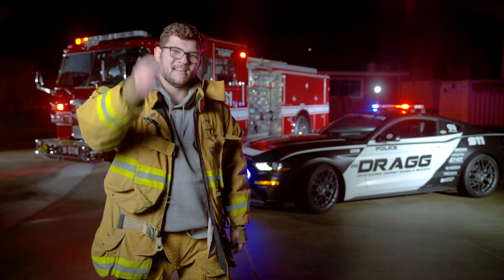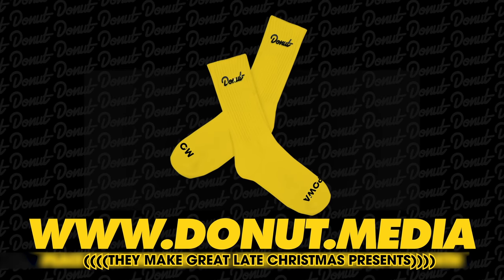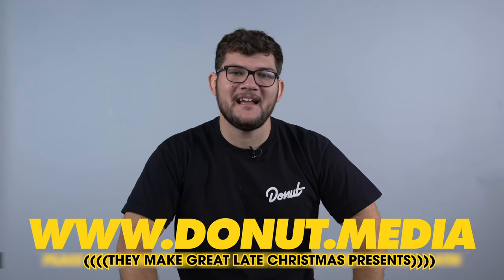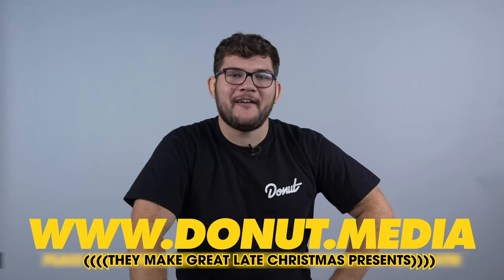Don't forget — be nice. We have new socks on the Donut Media store: Mo Power Baby socks, they're yellow. Go to donut.media and get yourself some socks. They add five horsepower to your feet.